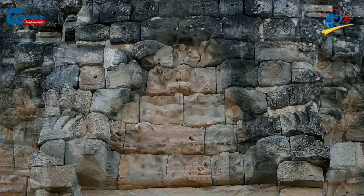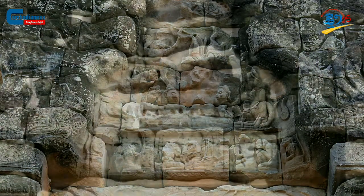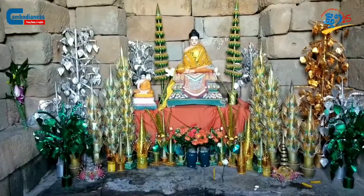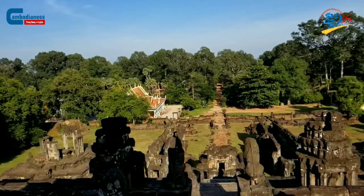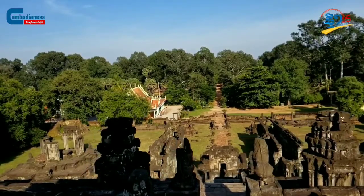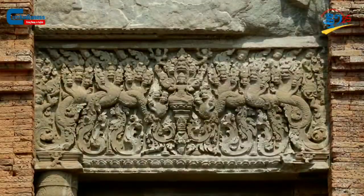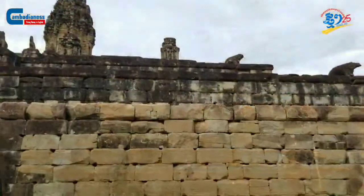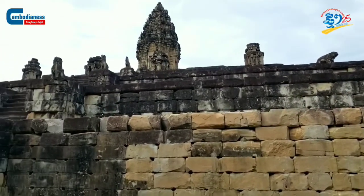If you have a chance to visit Bakong Temple, it would make a worthwhile trip if you take the time to look at the individual towers. The Buddhist pagoda that was later incorporated into the temple is also an unforgettable sight when viewed from the reflection of the moat from outside. Despite aging for thousands of years, the details on the temple wall, colonette, blind door, and lintel are still mesmerizing until today.